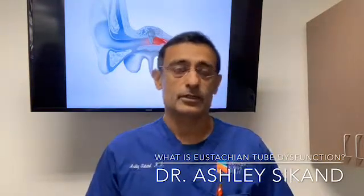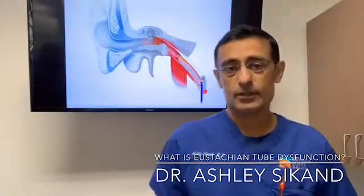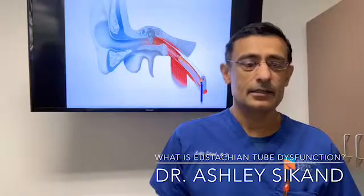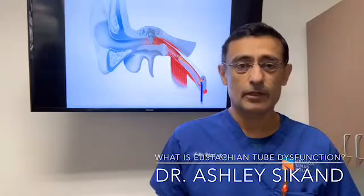The symptoms that result from this include pressure or a plugged sensation in the ear, sometimes a little muffled hearing, and a need to pop or unclog the ear.